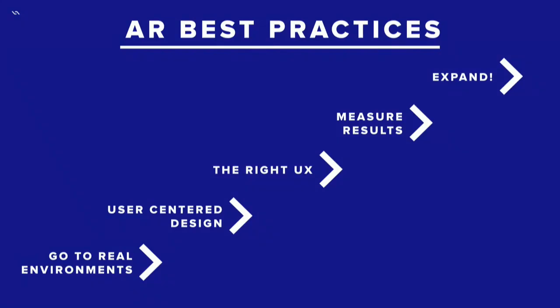I'll wrap up talking about some best practices for how you can get good results with your trials and hopefully be successful and continue to expand those. The first thing is going to the real environments. One key to our success has been getting the designers and the engineers who do the work into the environment to check it out. When we can't do that, taking measurements of key points, building mockups, taking a 3D scan — really getting the context so that you can see the right way to place content and build the right application.